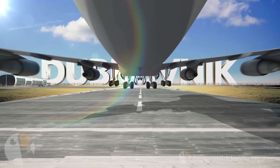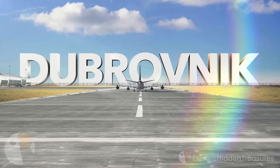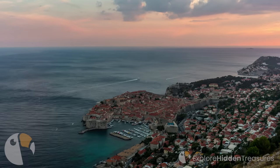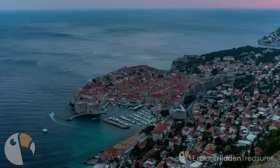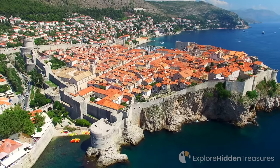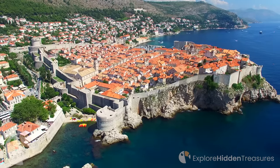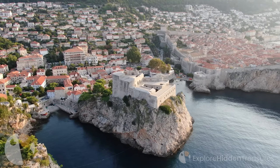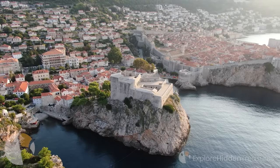Dubrovnik is easily accessible from all over the world thanks to Dubrovnik International Airport, located approximately 15 to 20 kilometers from the city center. While direct flights are organized from many major cities of the world, it is also possible to reach Dubrovnik with connecting flights from many points in Europe. Dubrovnik has a good road network with Croatia and neighboring countries. There are bus services from neighboring countries, and thanks to bus services organized from different cities of Croatia to Dubrovnik, it is possible to travel economically. You can guarantee your seat by booking tickets in advance.